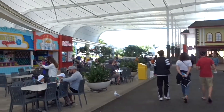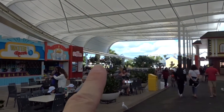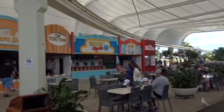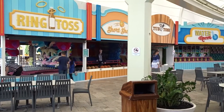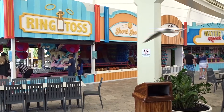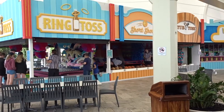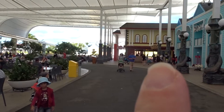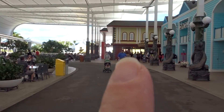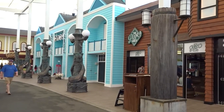Just so you know where everything is, the front of the park or the entrance to the park is way down there. You've got all the carnival games. There's your Prime Burgers, and that's where the bakery was. And there's the theatre.